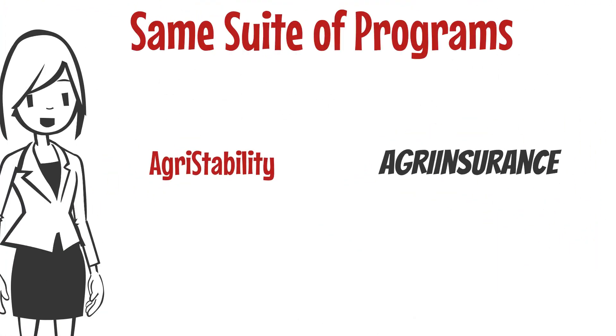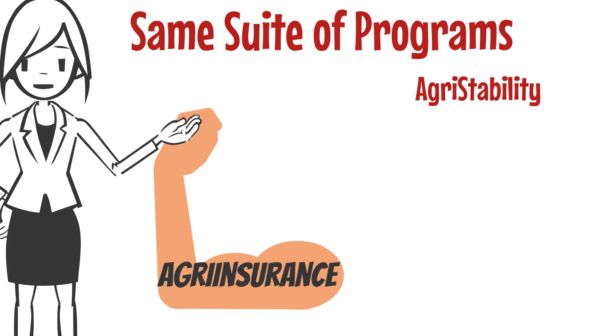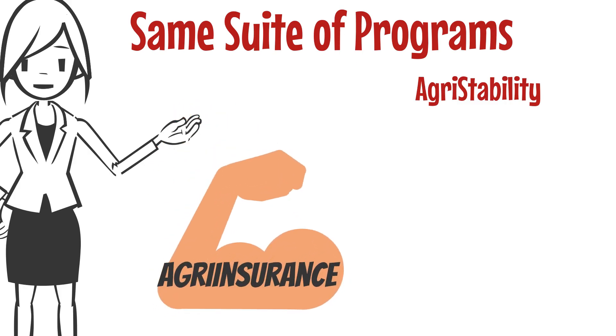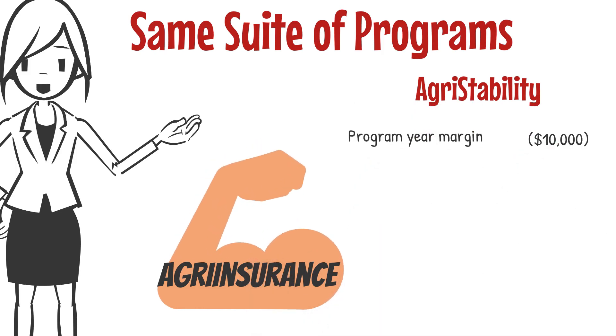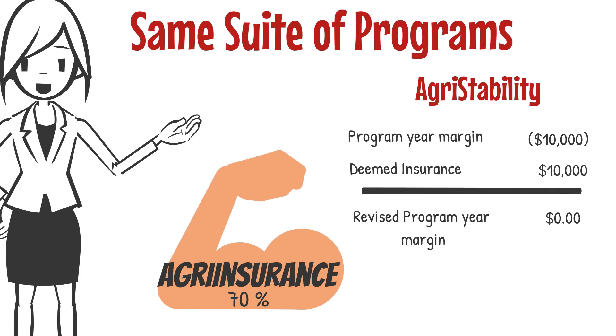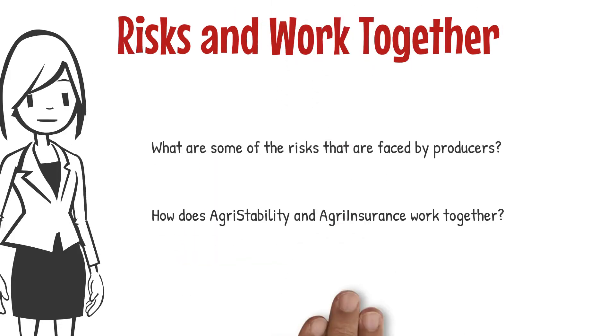Agri-stability and agri-insurance programs belong to the same suite of programs and as such they are different by design. Governments strongly encourage producers to carry agri-insurance to cover production costs, and if a producer has a program year less than zero in agri-stability and they didn't carry crop insurance below a 70% level, AFSC will bring their program year margin back to zero dollars. What are some of the risks faced by producers and how do agri-stability and agri-insurance work together to mitigate those risks?